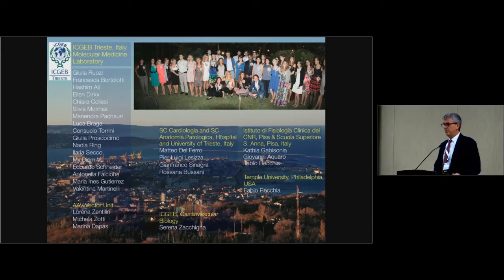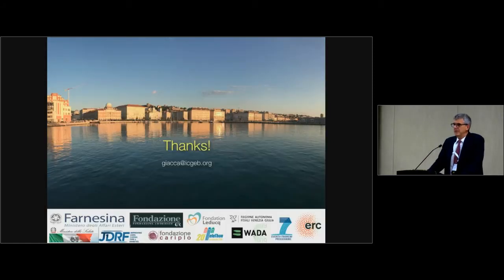A lot of people have contributed to this work — you've seen the names and pictures during the talk. This is a long-standing collaboration for the big animal part with Fabio Recchia at Temple University, and part of the work is at Fisiologia Clinica in Pisa. All the histology in pigs is from Rossana Bussani from the University Hospital in Trieste. Thank you very much for your attention.